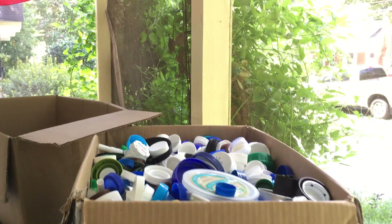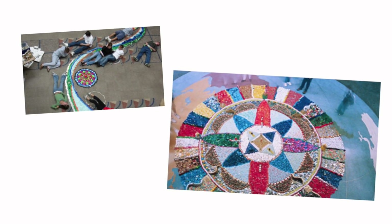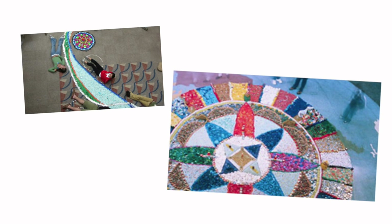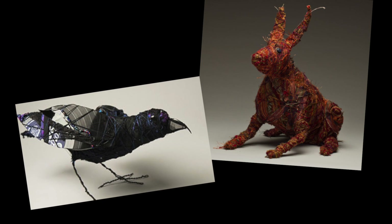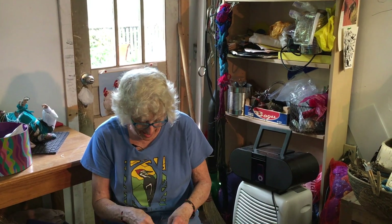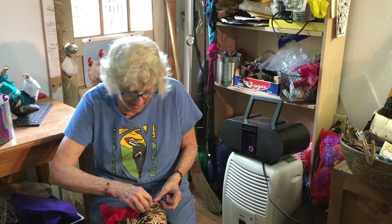I do stuff with bunches of plastic bottles and all kinds of stuff — installations. What do you think draws people to your art? Is it the art or is it the reuse, or a combination of both? I think it has to be beautiful or people don't want it. I hope the story gets told, but I have no control over whether you listen to that story or not.